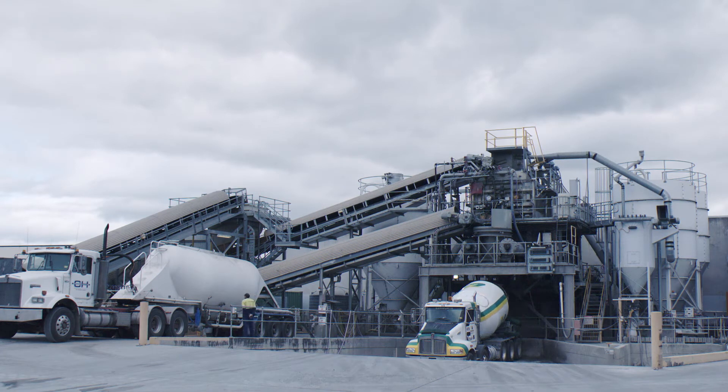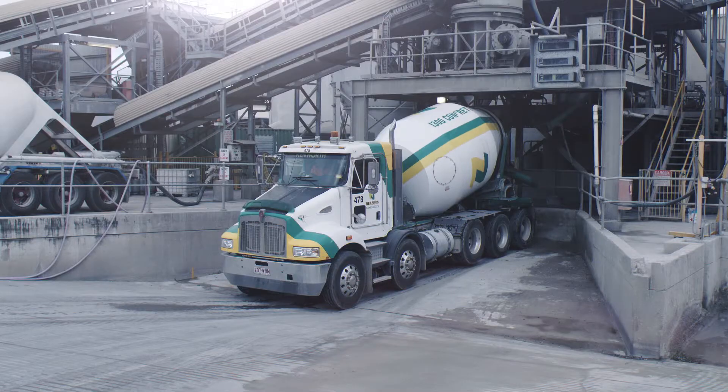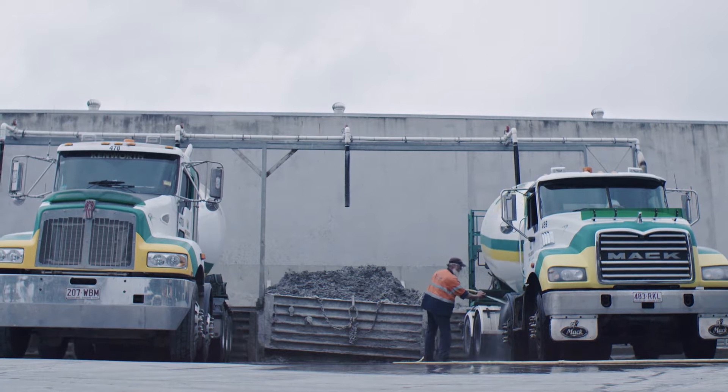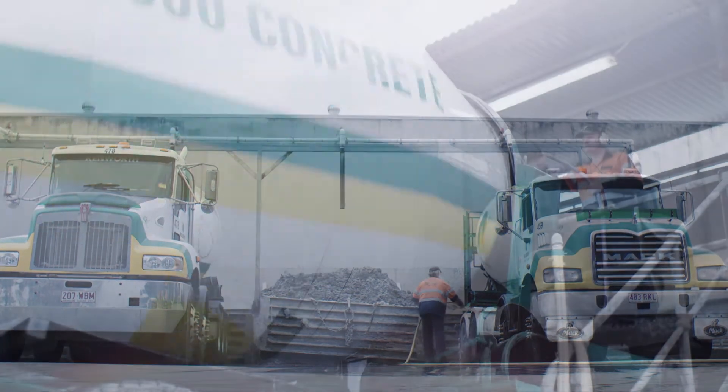Concrete is the second most used material in the world after water. Largely a non-renewable resource with a heavy environmental footprint, the race is on for industry to find a sustainable solution to cement production.